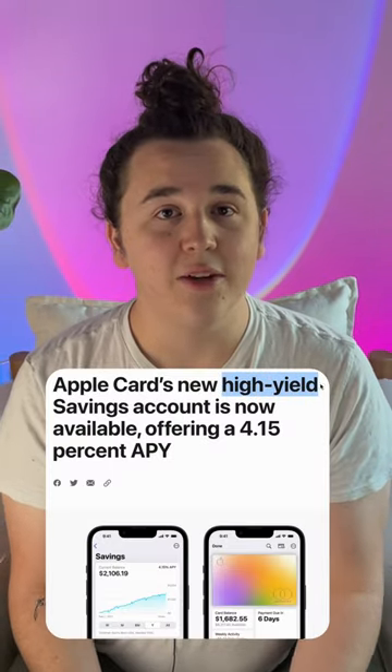Apple just released their new high-yield savings account for Apple card holders. Here is everything you need to know about it.